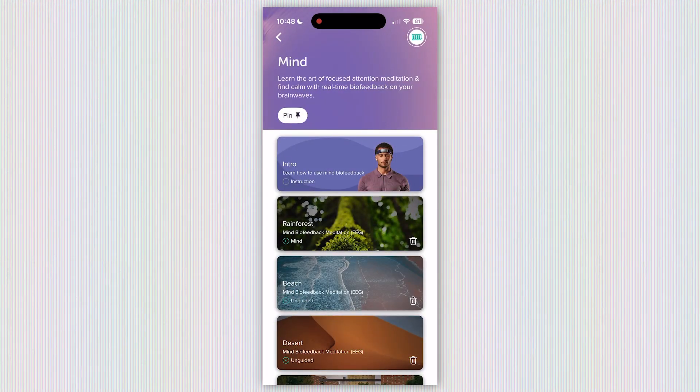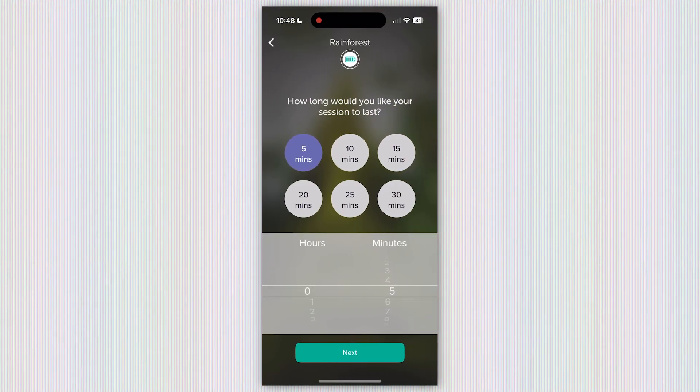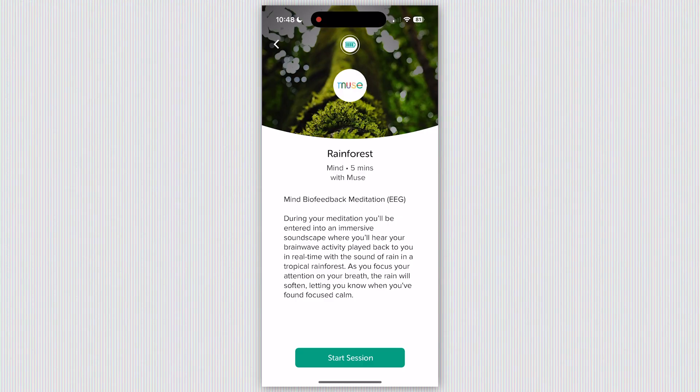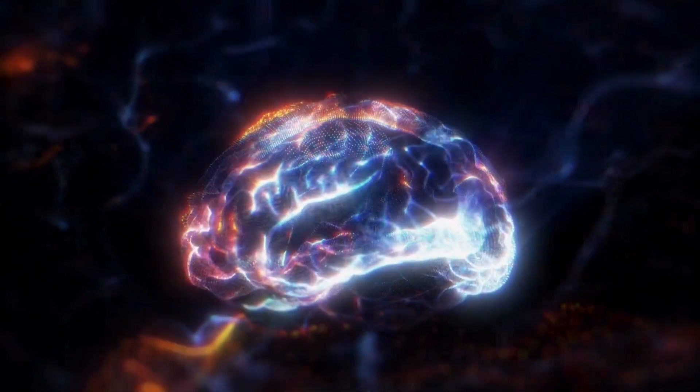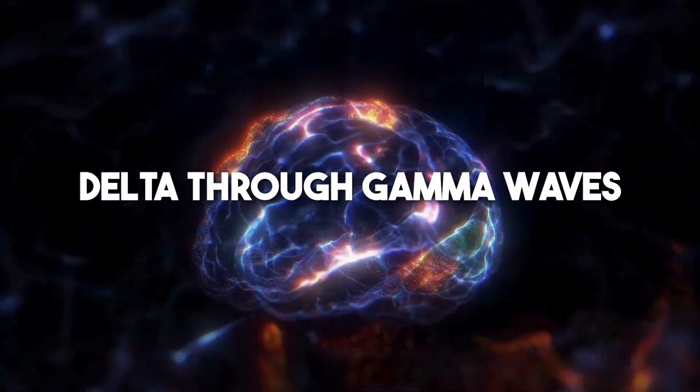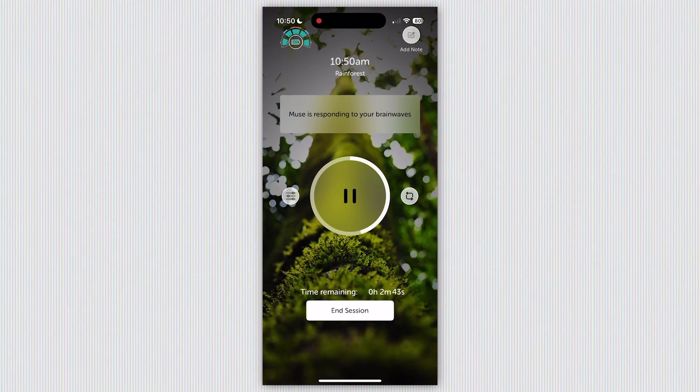Let's jump right into EEG-guided meditation, one of the core features of Muse S Athena. The EEG sensors measure your brain's electrical activity — delta through gamma waves — and translate calm states into gentle bird sounds, while busy thoughts trigger stormy cues.